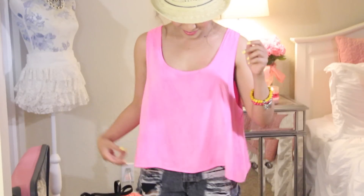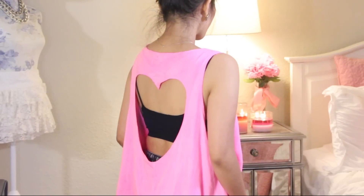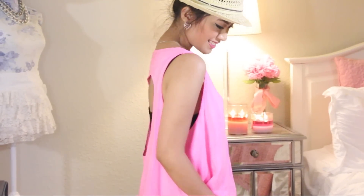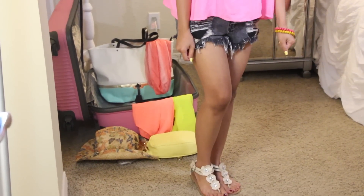Here is my first outfit. I'm wearing this super cute pink top — I just love how flowy it is. The best part about it is that it has a heart cut out in the back, which is so adorable. You can definitely wear it with your swimsuits. The denim high-waisted shorts are from Karma Loop, which is one of my favorite shorts — I wear it all the time.